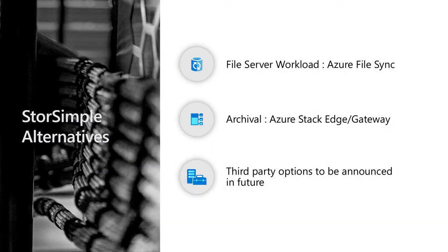We look at three different buckets of workloads. If you're using StorSimple today as a file server workload, we really think Azure File Sync is your best option. If it's an archival workload where your data goes really cold, Azure Stack Edge or Data Box Gateway is a good fit. And as we get closer to 2020, we're going to start getting into third-party hardware options as well.